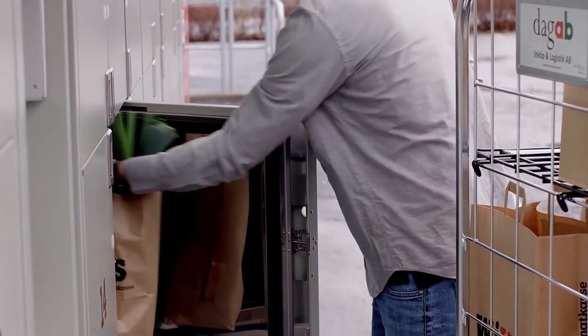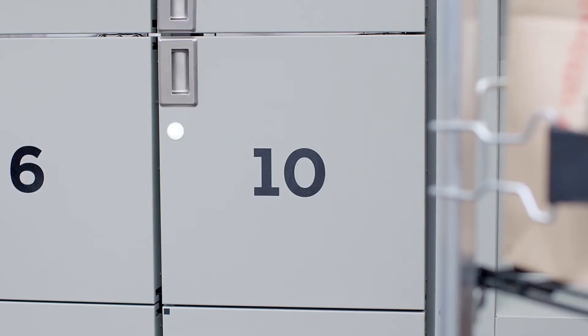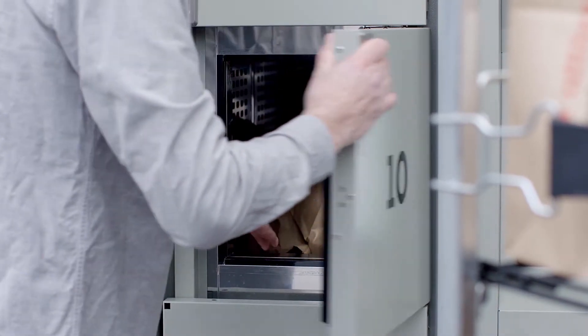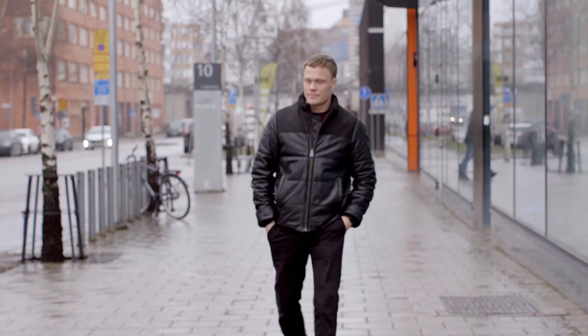Refrigerated, frozen, or dry. The lockers can be placed both indoors and outdoors, inside a store or at any other location. When the order is placed in its locker,